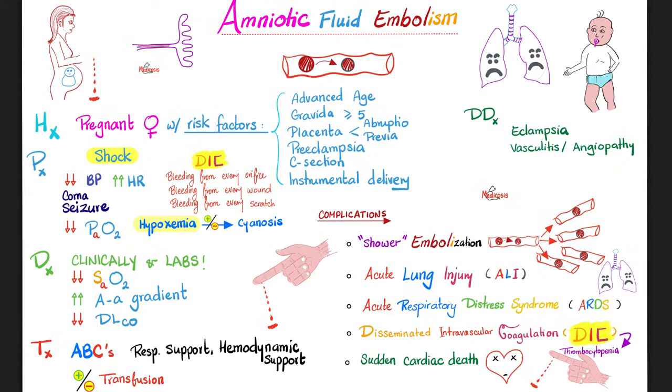Complications: shower embolization — a thrombus becomes an embolus blocking many vessels simultaneously. Acute lung injury, or worse, acute respiratory distress syndrome, characterized by hypoxemia. This can trigger tissue factor and trigger DIC — consumptive coagulopathy — one of the causes of thrombocytopenia during or after pregnancy. And sudden cardiac death. Management: it's a freaking emergency. Remember your ABCs — airway, breathing, circulation. Respiratory support for A and B. Circulatory support for C. And if the patient needs transfusion, so be it.